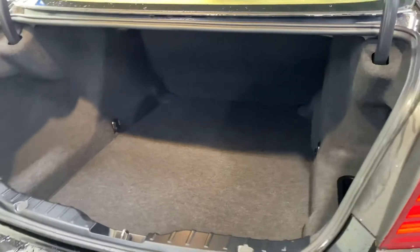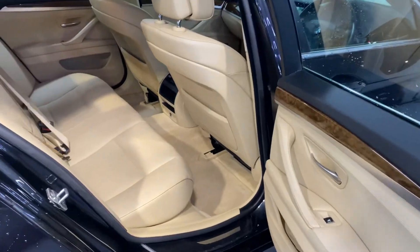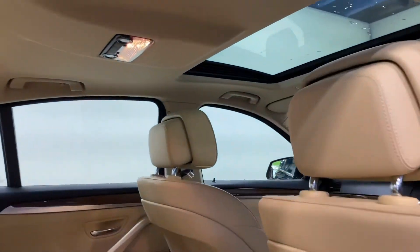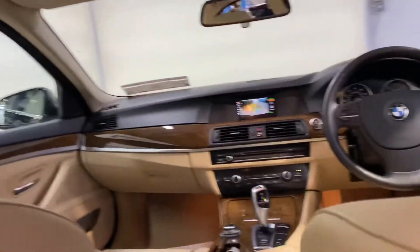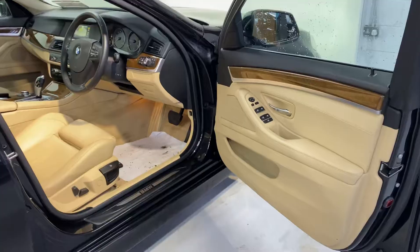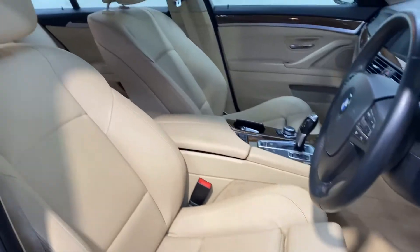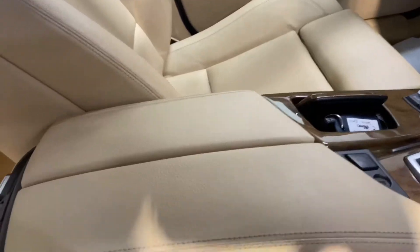It has those 17-inch alloy wheels, reverse parking sensors, and you've got that big boot space. There are two ISOFIX points for your child seats, and you also have a sunroof. There is also the 2-litre diesel engine in this car. It has electronic programmable seats and you have that beige leather interior.